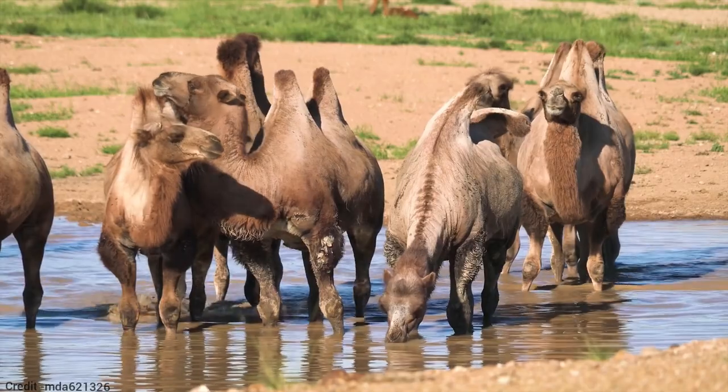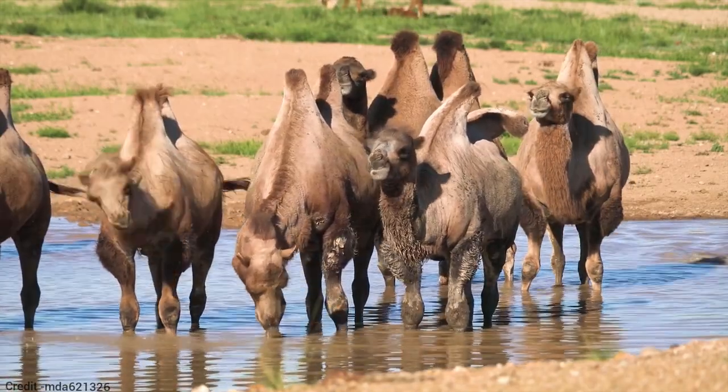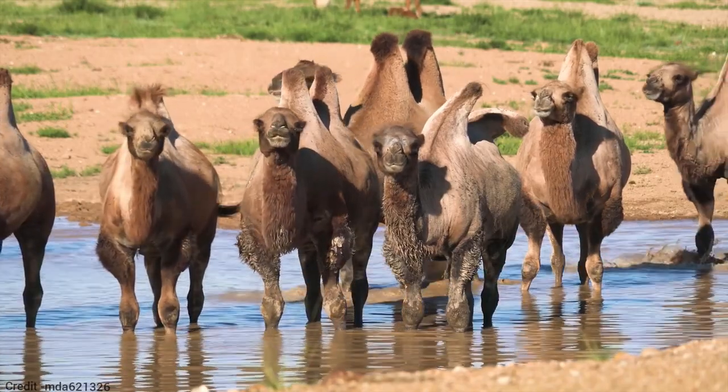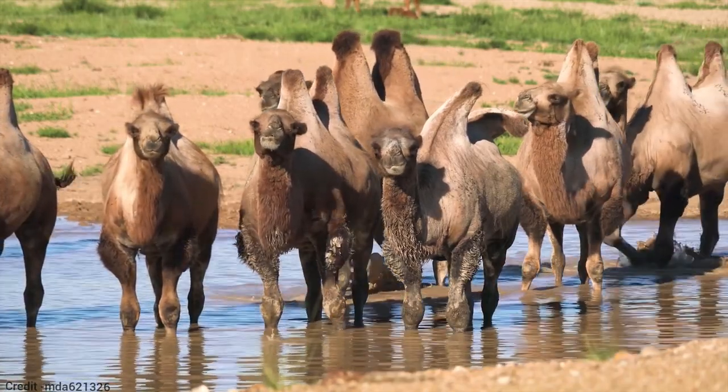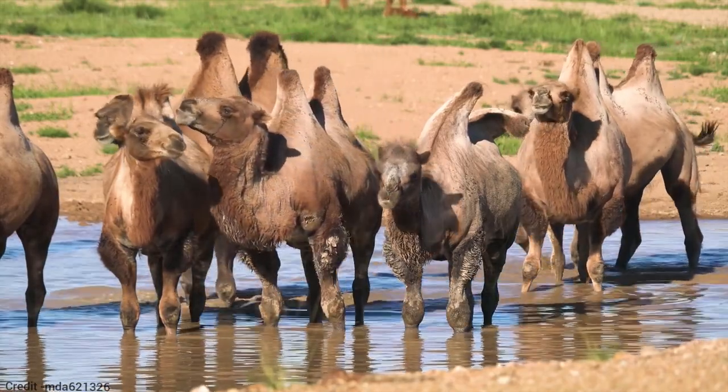Bactrian camels can drink up to 57 liters of water in one go. They can run up to 40 miles per hour, and they can live for up to 40 years.